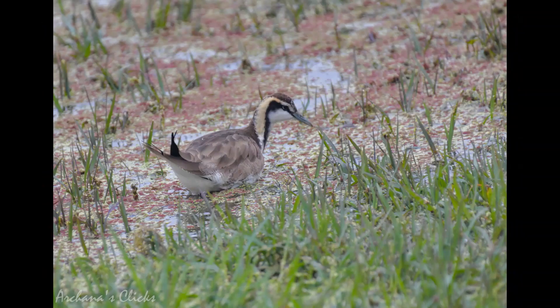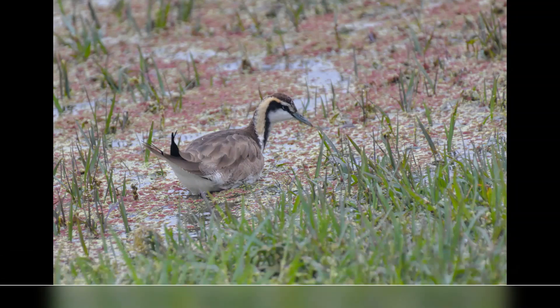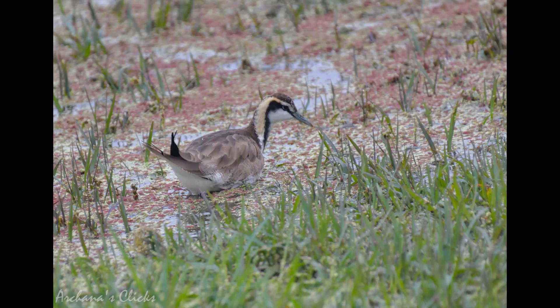The pheasant-tailed jacana has elongated toes and nails that enable it to walk on floating vegetation in shallow lakes — its preferred habitat. It is the only jacana that migrates long distances and has different non-breeding and breeding plumages. Females are larger than males and are polyandrous, laying several clutches raised by different males in their harem.